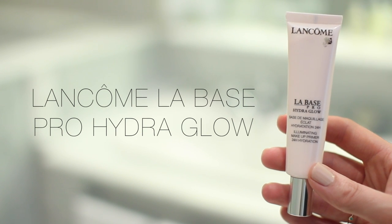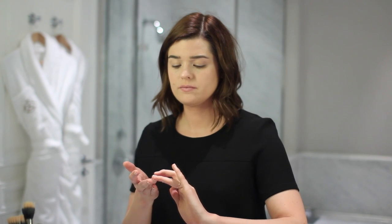The next one is a bit of a weird one, but I used the La Base Pro Hydra Glow illuminating makeup primer 24-hour hydration. This is technically a primer but I used it as a highlighting step. I really wanted to keep that dewy fresh finish to the skin, and this is a really natural way of adding highlight — it just has the finest subtle glow, no real flicker, shimmer, or glitter, and it has a slight rose iridescence running through it, adding a nice rosy luminescence to the cheeks. I literally just dabbed it on my fingers and blended it onto the tops of my cheekbones — done.